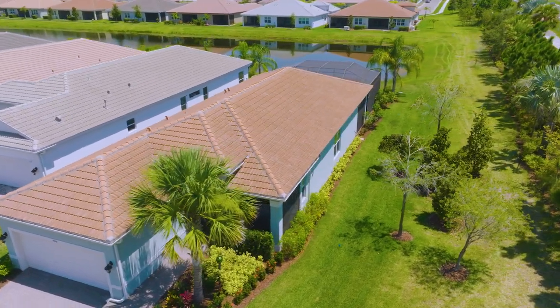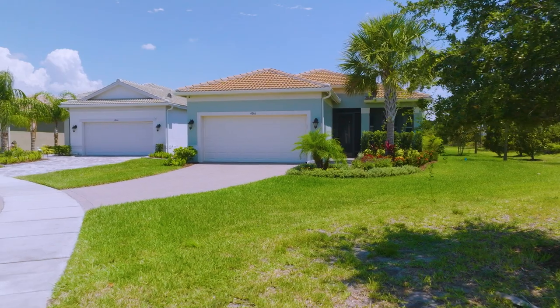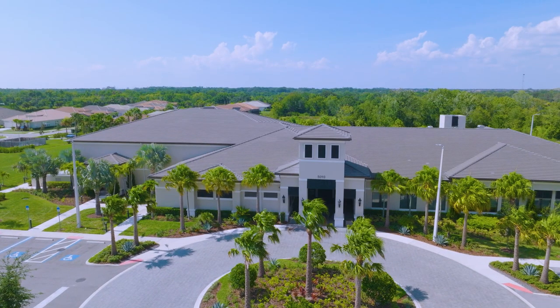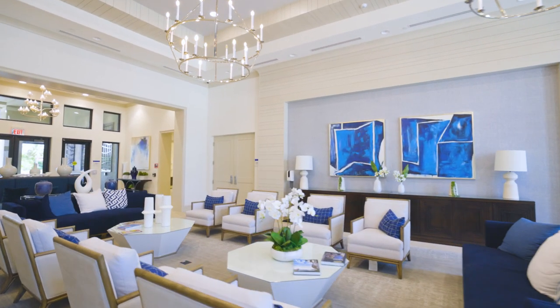Put away those lawnmowers, as this neighborhood is maintenance-free. All homes have natural gas, and there is no CDD fee in this gated community. World-class amenities include a 25,000 square foot clubhouse.